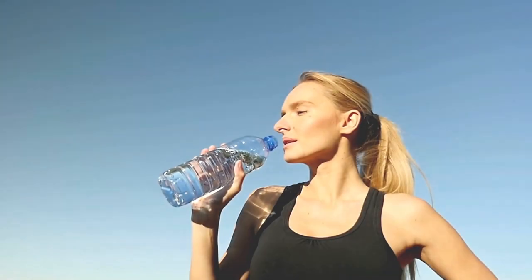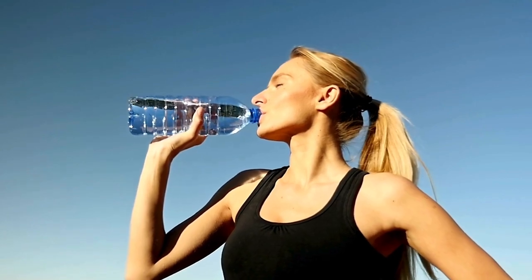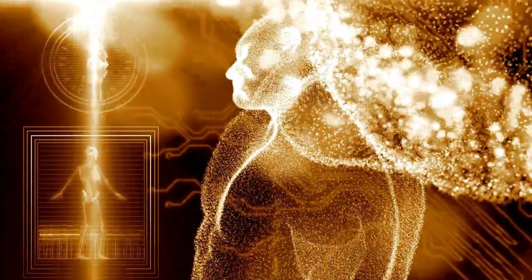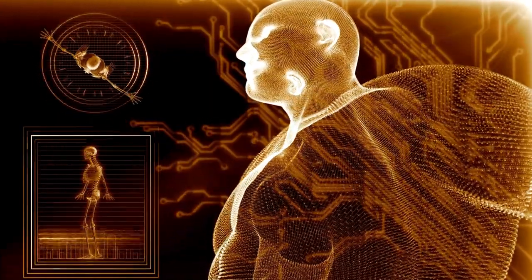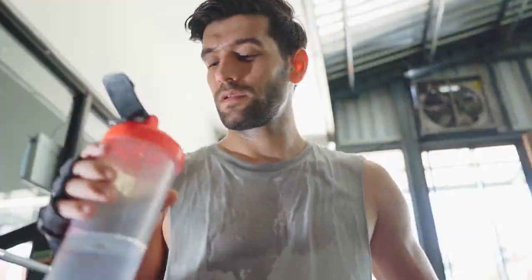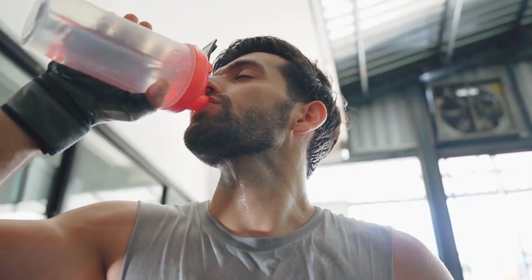5. Hydration for Optimal Performance: Adequate hydration is often underestimated but is fundamental for optimal performance. Water plays a key role in nutrient transport, temperature regulation, and joint lubrication. Aim to drink at least 8 glasses of water daily, adjusting based on your activity level and climate.